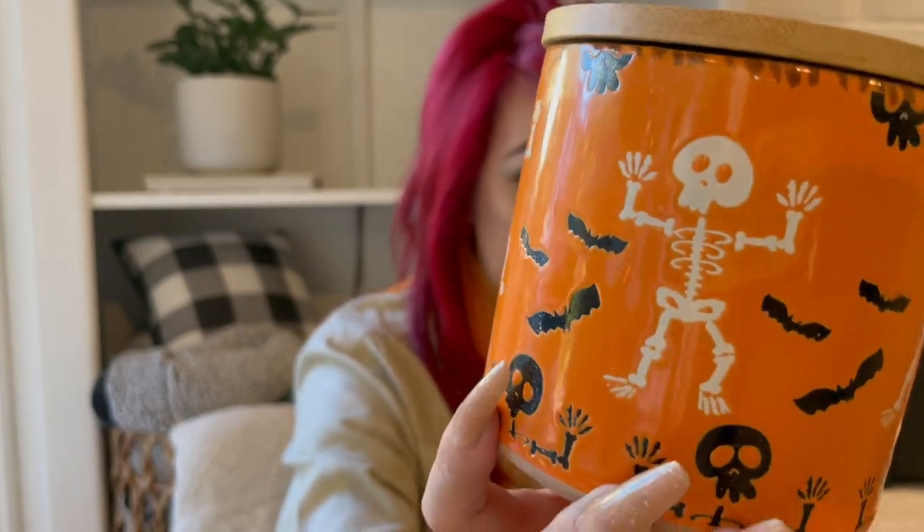Up next, I did get some canisters. I decided that this year I'm going to switch out my coffee and sugar canisters over by my Keurig. That's the problem — I do all this shopping before I decorate, and then I forget what I already have. But I told myself if I didn't put something out last year, it might be time to donate it. This canister will be my sugar canister — it's really cute, it's orange with some skeletons and bats on it. This was $7.99.